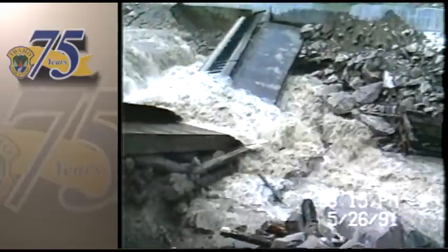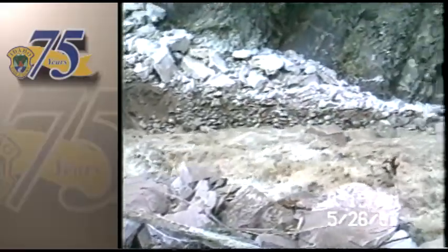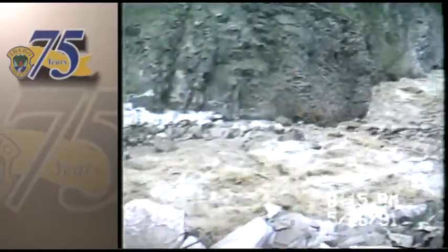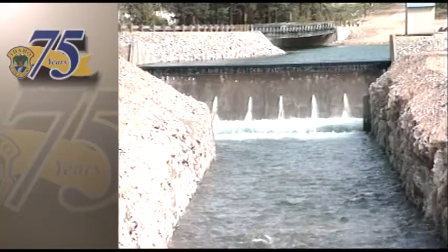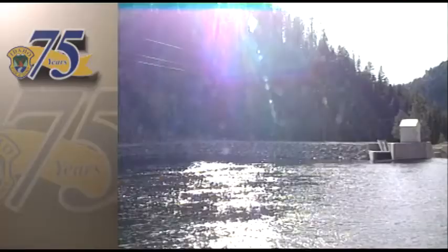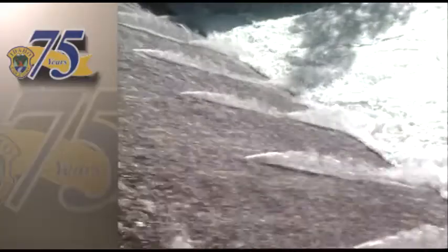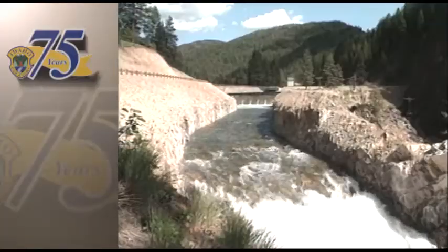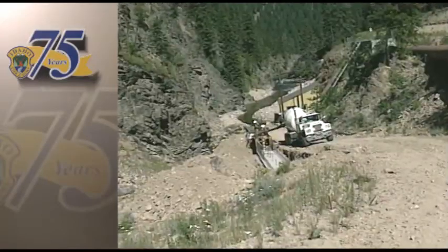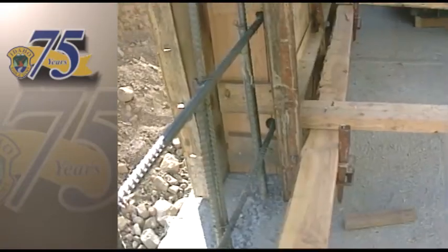The old wooden dam gave way dramatically, polluting the middle fork of the Boise River with sediment and leaving the remaining residents of the old mining town in the dark. A new dam was built on the site in 1992, which locks down tons of toxic sediments and keeps them from washing downstream. And now finally, a fish passage is being constructed to open the old spawning habitat to bull trout once again, for the first time in almost a century.